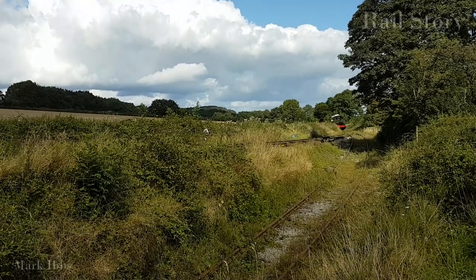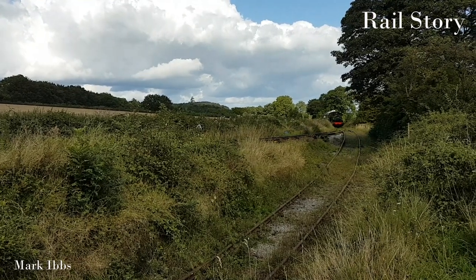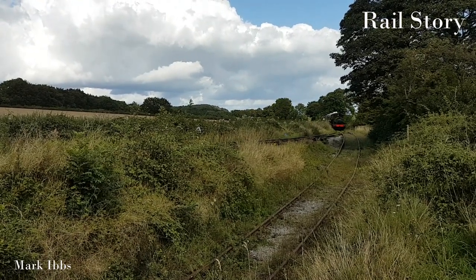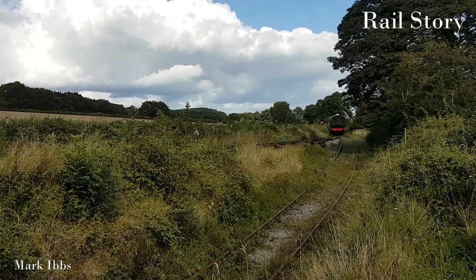The North Staffordshire Railway opened between 1848 and 1849. It was engineered by Robert Stevenson and was known as a six-penny line, as that was the average fare.